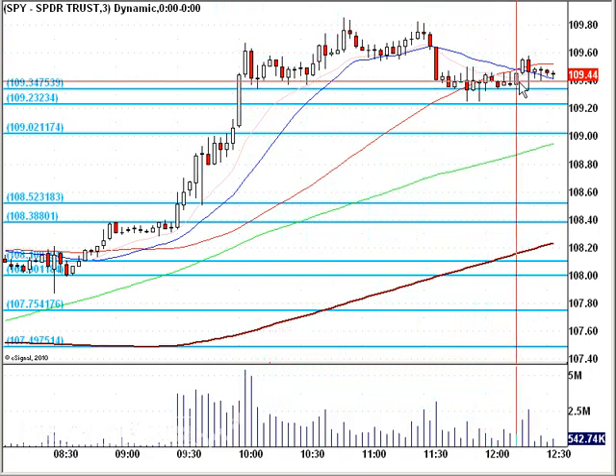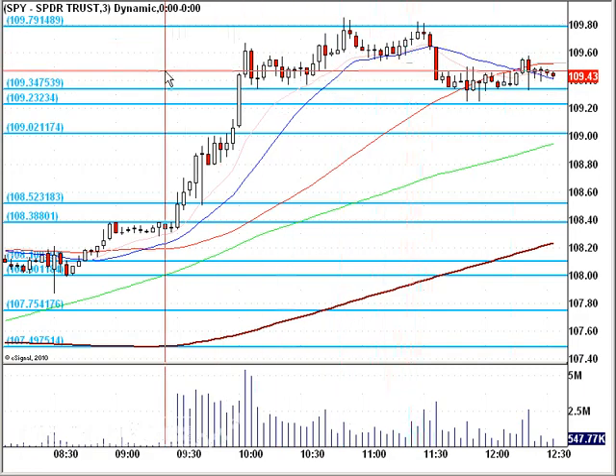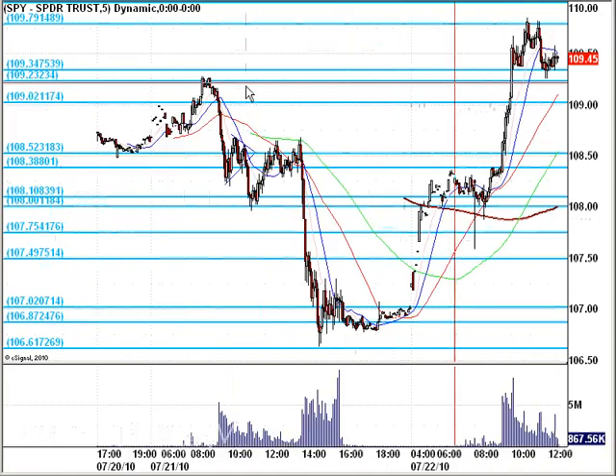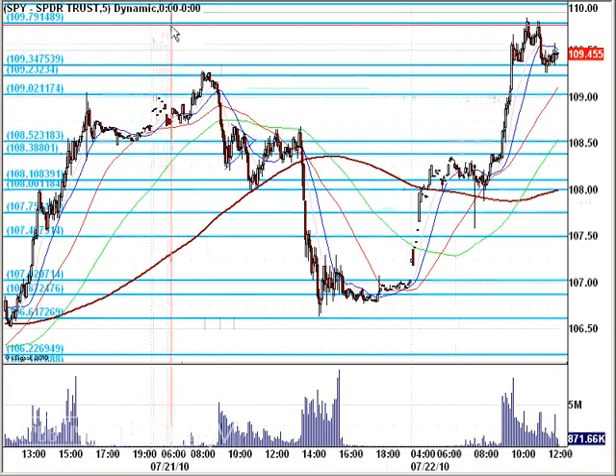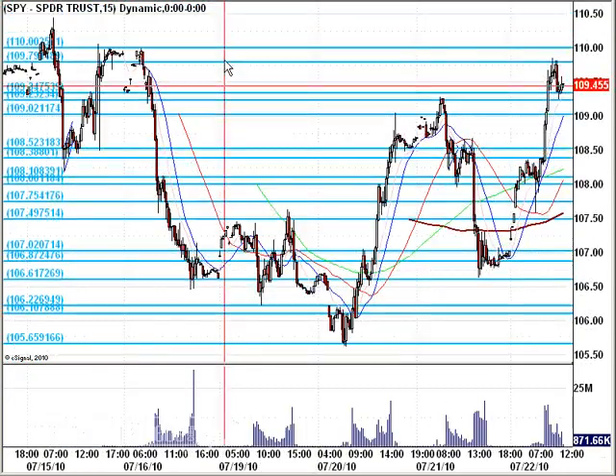All these lines were well-defined from before, so you have to take note of that going forward. 109.80 becomes significant now. On a five-minute chart, we can scrunch it up a little bit. There's nothing back here except the 110 mark, so we have to go out to even higher time frames and start looking for price.